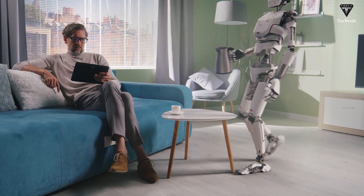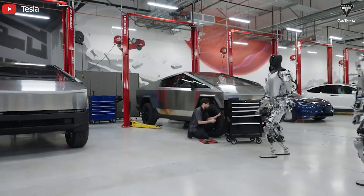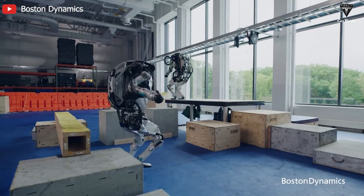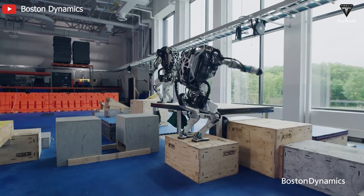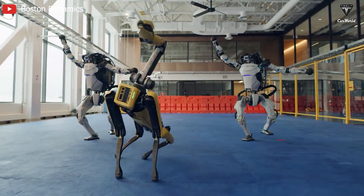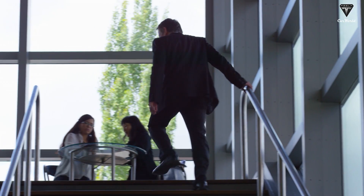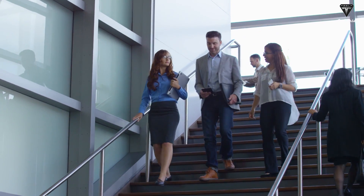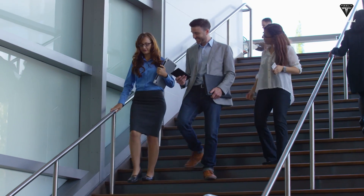If we pay closer attention to most humanoid robots today, not only will the Tesla Bot perform this type of jaunt, but others like the Atlas from Boston Dynamics also have such a bent-knee gait. You may not know this, but besides the normal walking style, humans can also walk with bent knees, just not as exaggerated as these robots are doing.